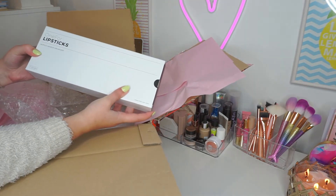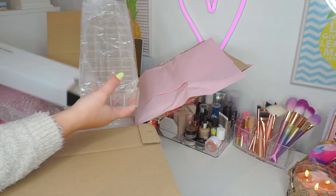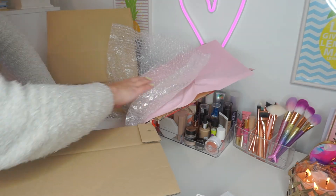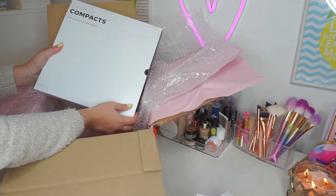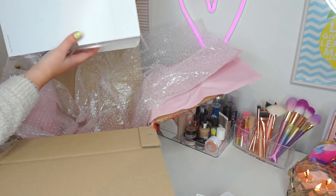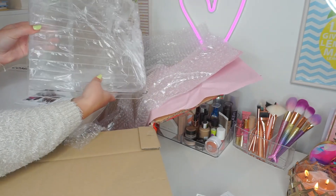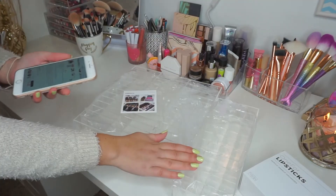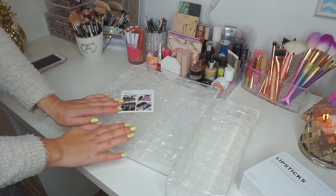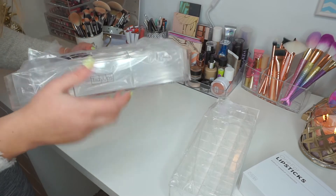And then I have the One 4 Lipstick acrylic makeup organizer. I'm so excited! This is what the lipstick organizer looks like — it says Tidy Ups right here. And then we also have the One 4 Compacts acrylic makeup organizer. These two are actually a set called the Perfect Match set of two, and it retails for 65 euros.